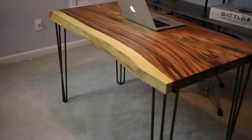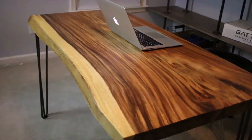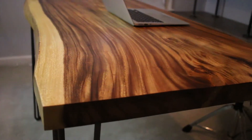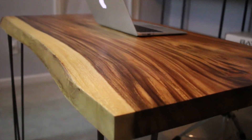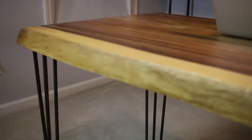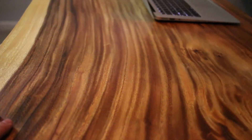My favorite thing was this desk and these metal legs that she spray painted. It's a wood called acacia — A-C-A-C-I-A — I believe it's from Australia mainly, but it is a hardwood. This thing is beautiful.